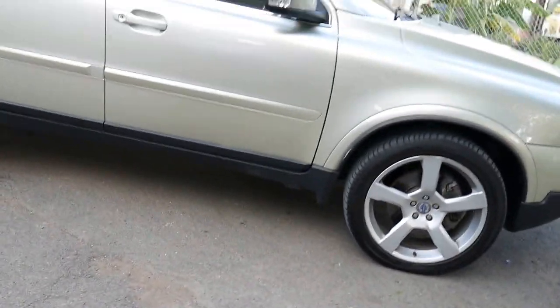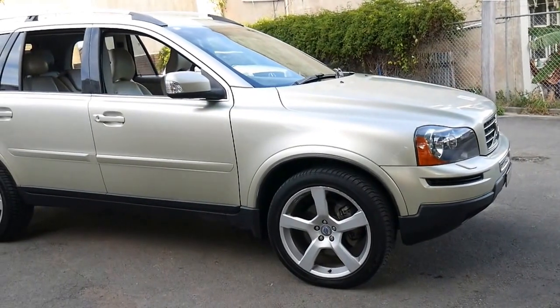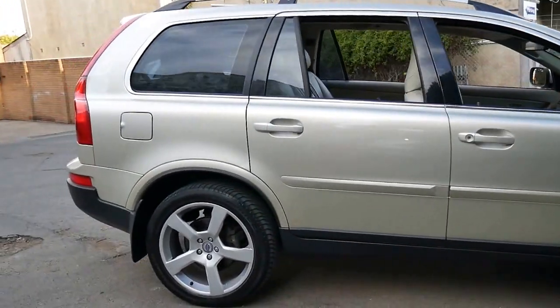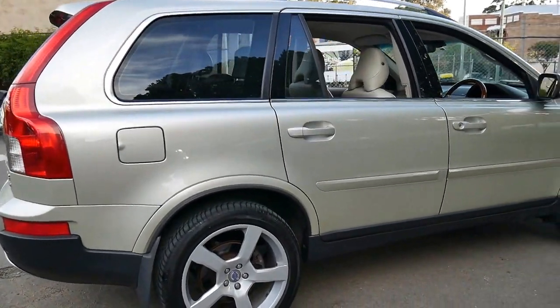Surprisingly, the V8 is quite cheap to run. In terms of maintenance, it really is an engine that's built to last. They have the same engine in the Volvo S80 as well, and I believe there's a modified version used in racing.